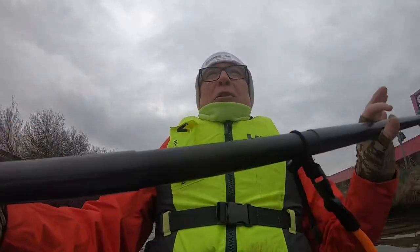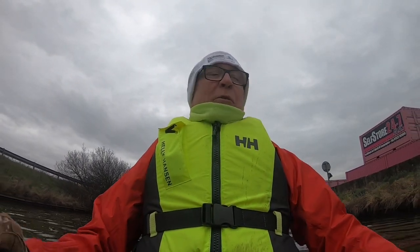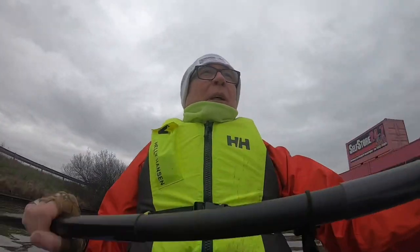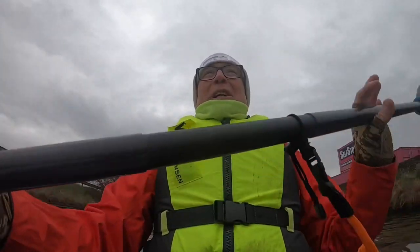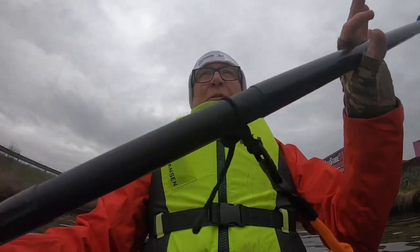We did do a night paddle at Draycolds and it was a great experience. If you've never paddled at night before, go and do it - it's a completely different experience altogether and something I really enjoy. Unfortunately I just gave up trying to record that trip, it just got too much.